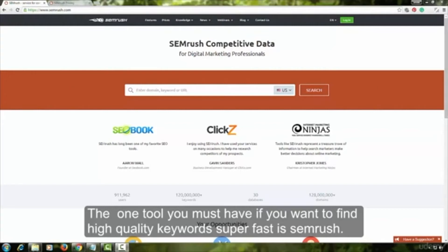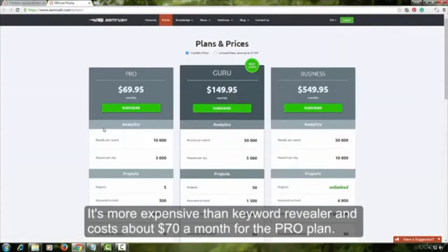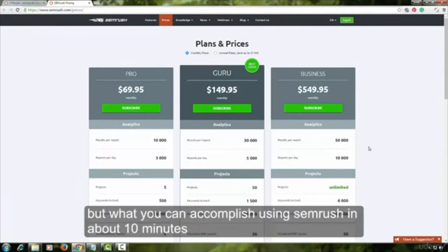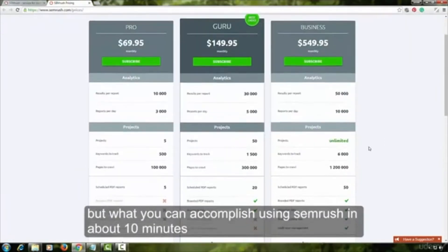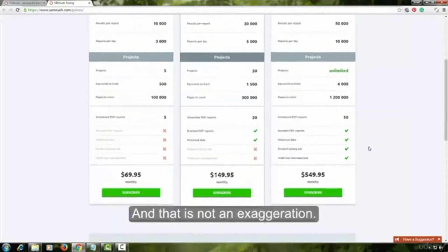The one tool you must have if you want to find high-quality keywords super fast is SEMrush. It's more expensive than Keyword Revealer and costs about $70 a month for the pro plan. You can do keyword research without it, but what you can accomplish using SEMrush in about 10 minutes might take you several hours or even days without this tool, and that is not an exaggeration.